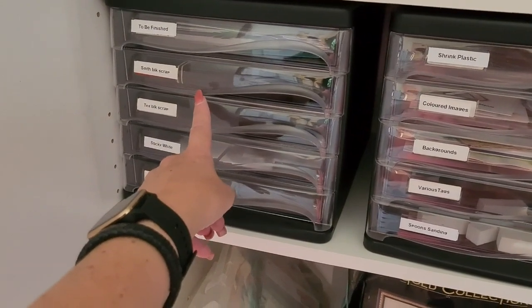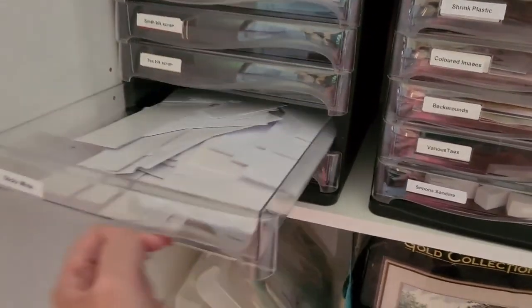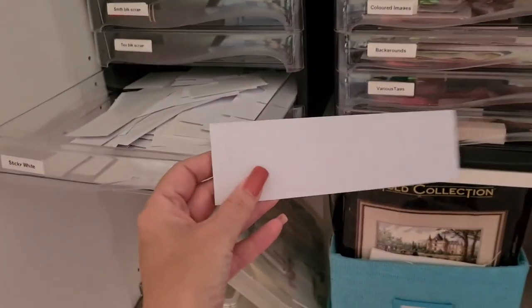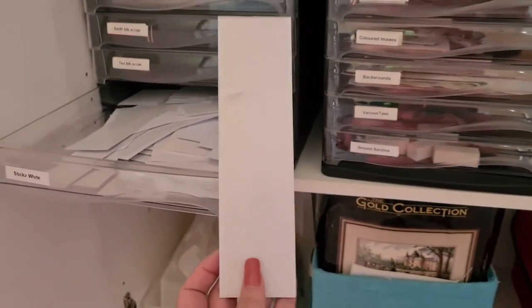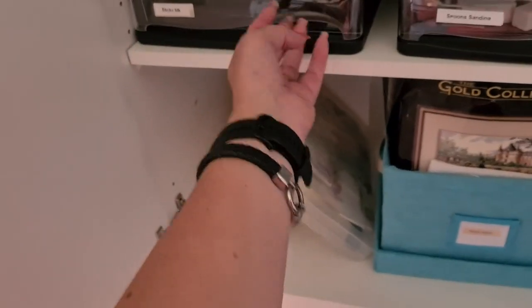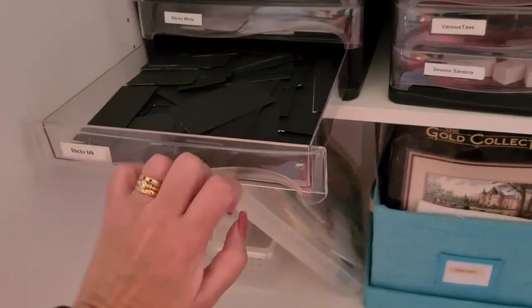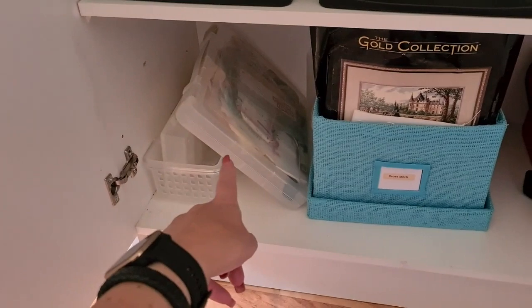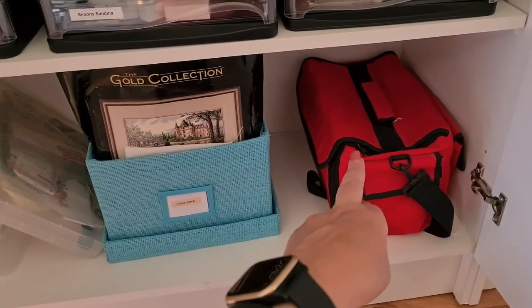Smooth black cardstock, textured black scraps. Sticky white — this is where I've had sticky white cardstock and put double-sided tape on it so I can just peel it off and die cut it at will. Same thing with black — you'll see this one better. Cross stitch, cross stitch, cross stitch — this has all the flosses in it, some kits, some charts, and that's a current project.